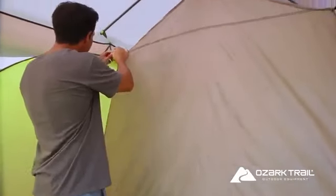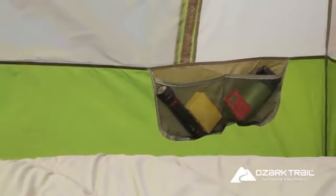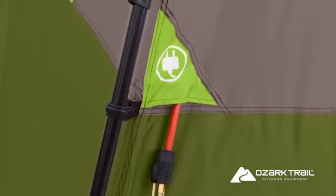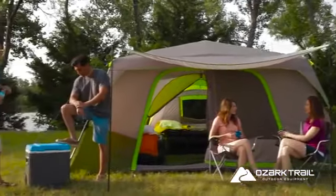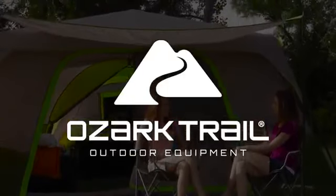An attachable room divider creates separate living and sleeping spaces, gear organizer pockets, and electrical port access. Maximize your options and enjoy your next camping trip with the Ozark Trail three-room instant cabin tent.